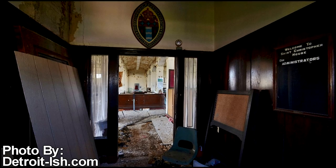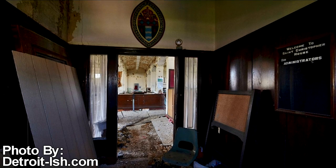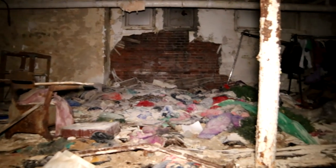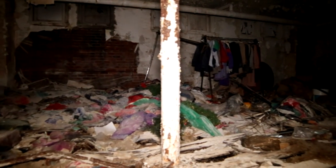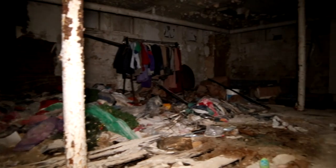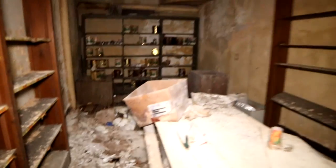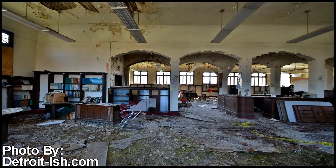The St. Christopher House was pretty much a charity donation centre that aided local residents in need of basic necessities such as food, shelter, and clothing, and also offered several rehabilitation programs. The centre shut its doors for good in 2006 after receiving insufficient funding, and the building has sat abandoned ever since.